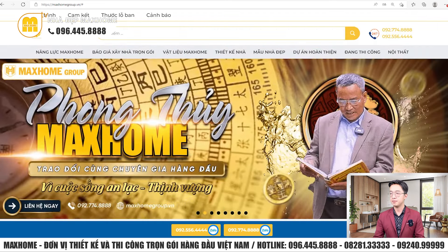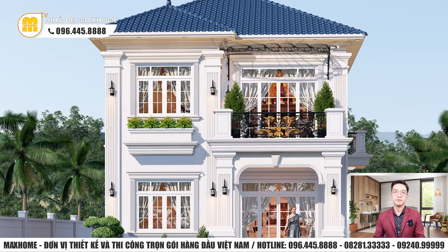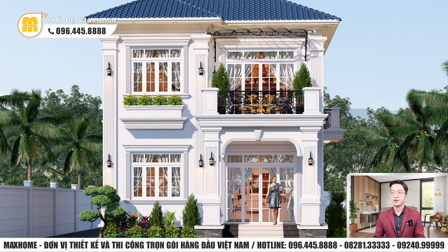Bây giờ chúng ta tiếp tục quan sát về 3D công trình. Đây là công trình tân cổ điển — nhận biết qua những đường cong, kiến trúc phẩm đặc trưng, những đường chỉ âm chạy dọc theo công trình tại những vị trí cửa sổ, cửa đi. Đây là đặc trưng của nhà tân cổ điển, có rất nhiều đường chỉ dày đặc.